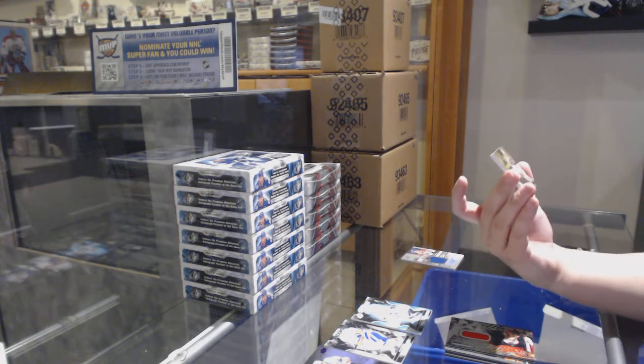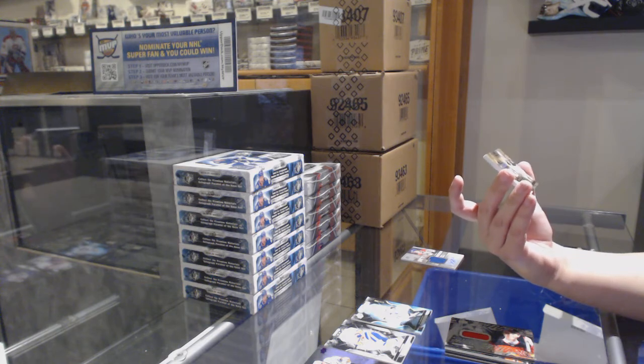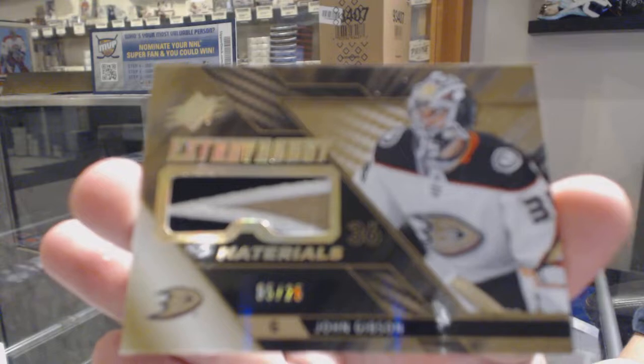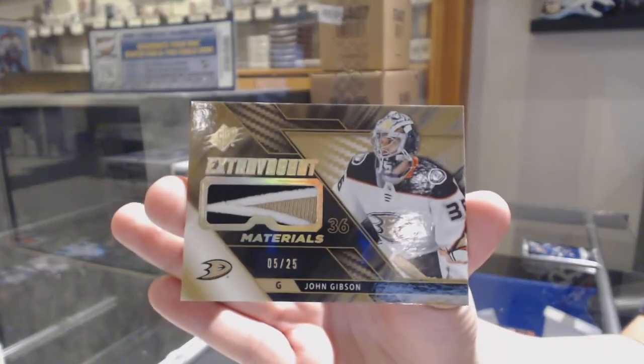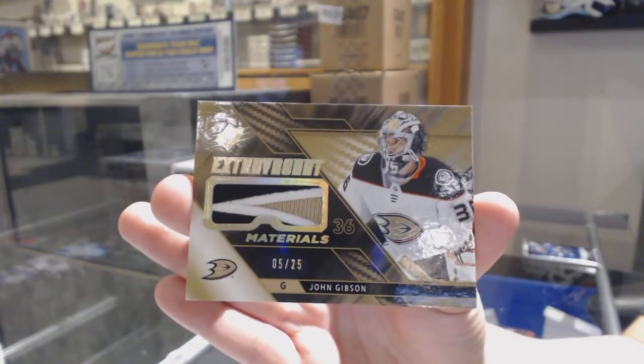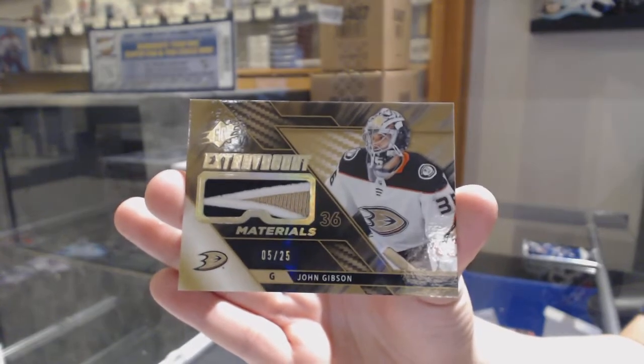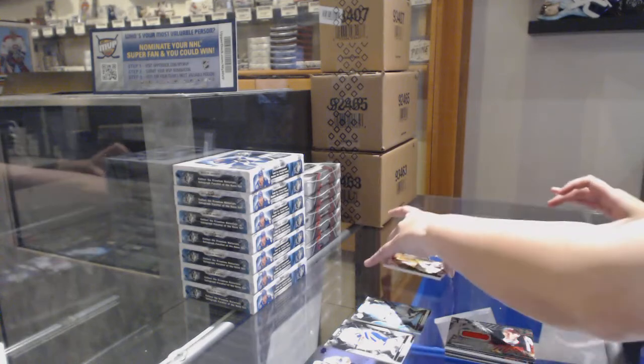Extravagant Materials patch numbered 5 of 25 for the number five spot, John Gibson.